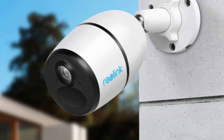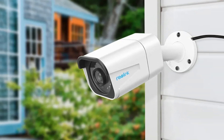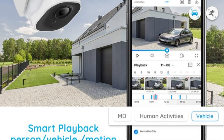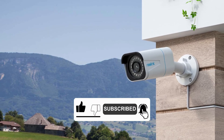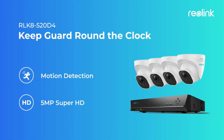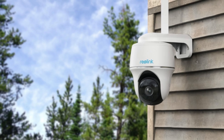A couple of things to keep in mind: some cameras have more basic features compared to others, and the app setup can occasionally be glitchy. Also, while the system relies on Wi-Fi and doesn't support continuous recording for battery-powered models, it's still a solid choice. The solar panel is sold separately, which is a bit of a downside. Overall, if you're looking for flexibility, high resolution, and a system that integrates well with smart home setups, the Reolink smart home security camera system is definitely worth considering.